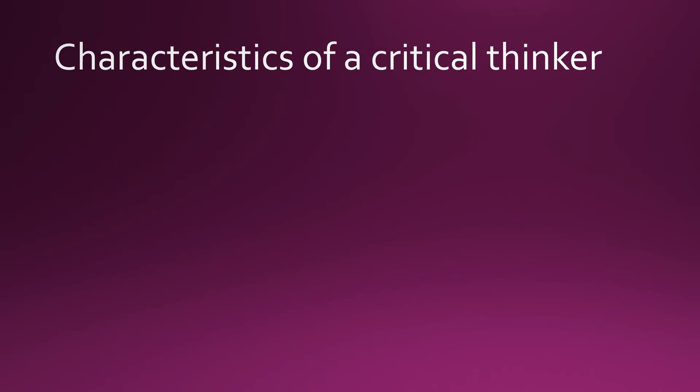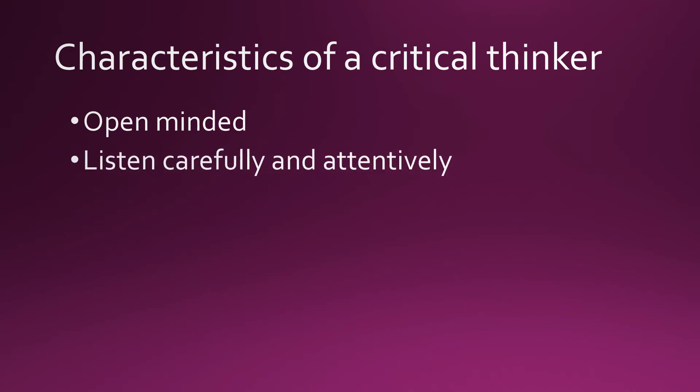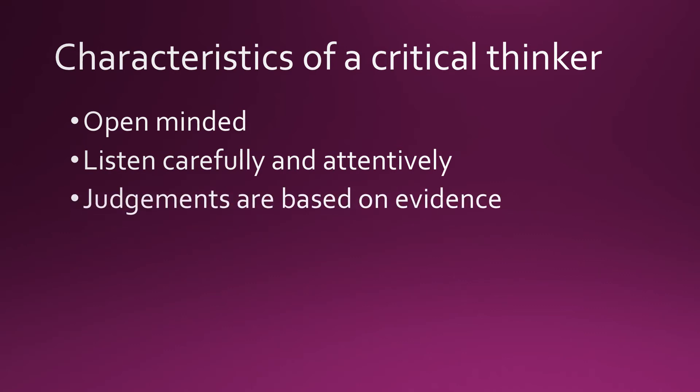What are the characteristics of a critical thinker? A critical thinker is open-minded, listens carefully and attentively, and bases their judgments on evidence.